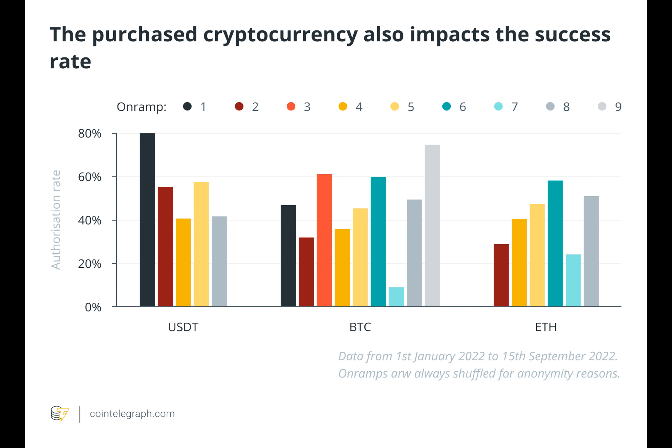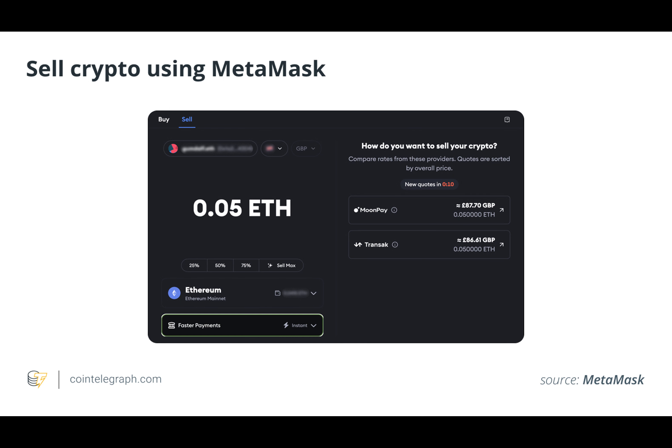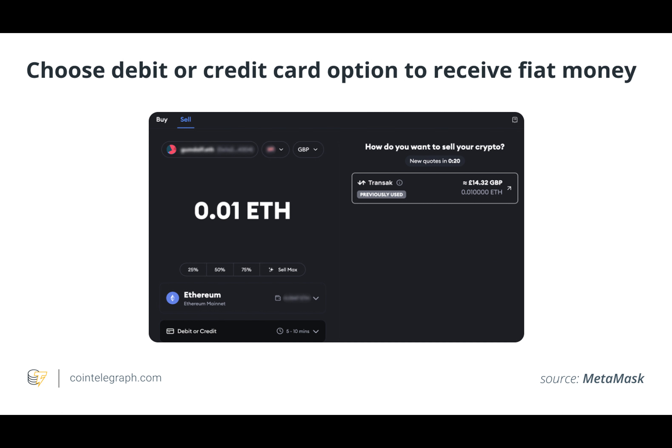In a custodial wallet, the third party actually manages all of these users' private keys on their behalf. Centralized cryptocurrency exchanges have long served as the go-to solution for users seeking to transfer their funds between cryptocurrencies and fiat currencies. The process of moving money from fiat currency to cryptocurrency is called on-ramping, and the reverse process is called off-ramping.